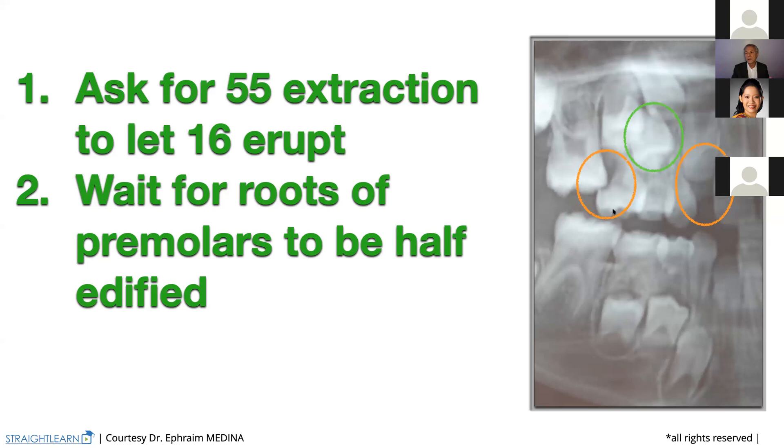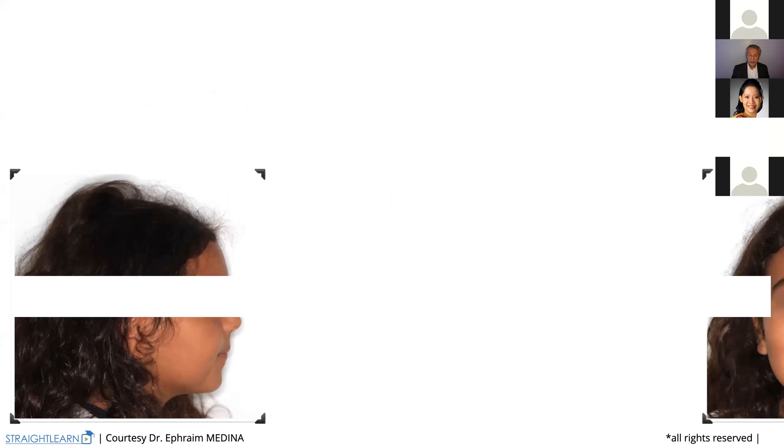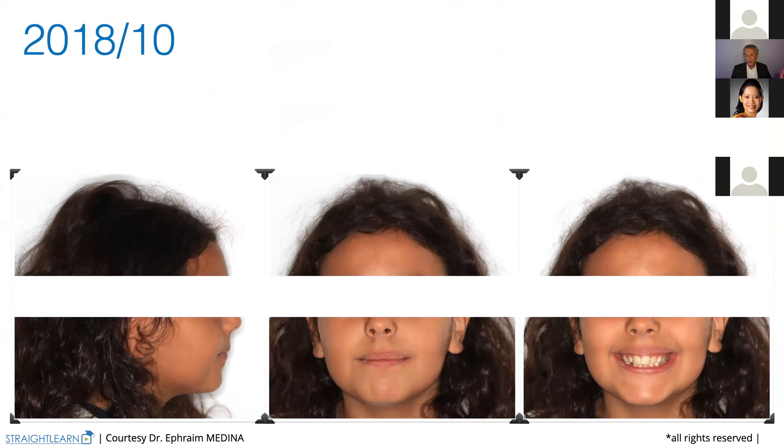Here we see that we don't have the roots of the premolars half edified. So we cannot begin the treatment yet — we are going to wait. The patient came on February 2016, and then she comes back on October 2018. What is the smile we see? Completely different from the first one. We see the complete length of the upper incisors, but the smile is quite narrow.